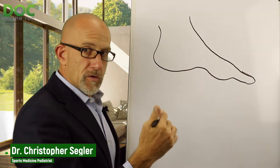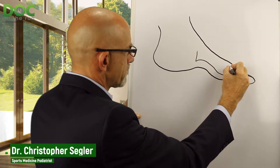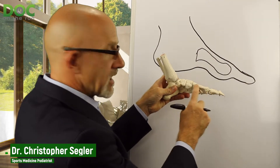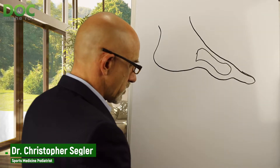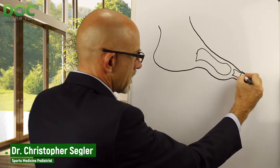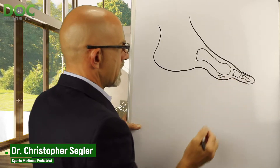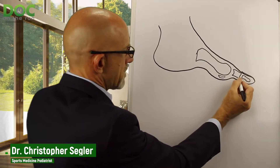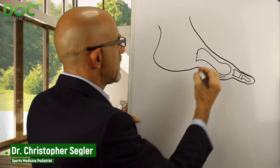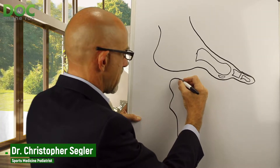There's the lateral view, the one from the side. What we're looking at in that one is the first metatarsal bone sitting here, and then we're also looking at the proximal phalanx bone. You may also notice these two little bones sitting underneath the big toe joint — those are the sesamoid bones.